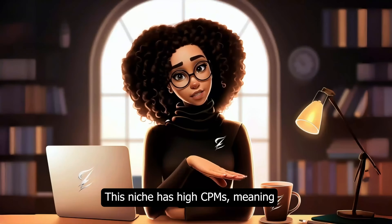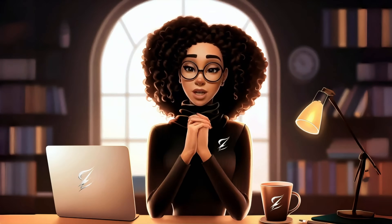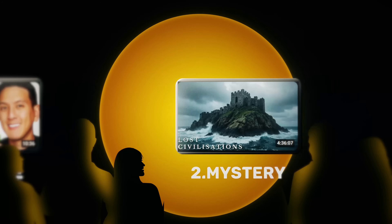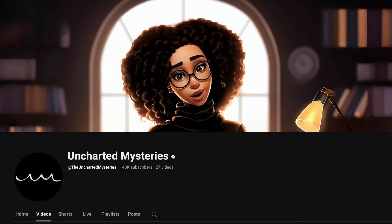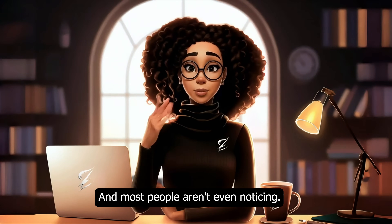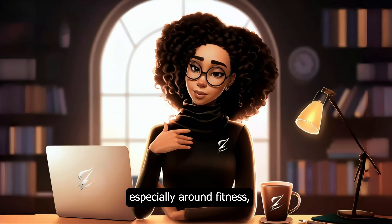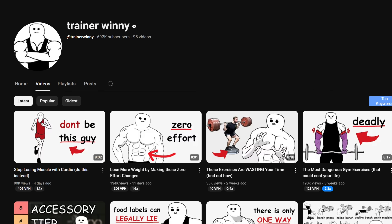Number one: Finance. This niche has high CPMs, meaning YouTube pays more per 1,000 views. Channels like Explains 101 stand out in this regard. Number two: Mystery channels — great for storytelling and works well with AI-generated videos. Channels like Uncharted Mysteries, with 26 videos and only 11 months old, is quietly pulling in massive views with ancient mysteries. Number three: Health. Wellness content is booming, especially around fitness, nutrition, and natural remedies. Channels like Trainer Winnie are thriving by sharing simple, relatable bodybuilding tips that inspire action.